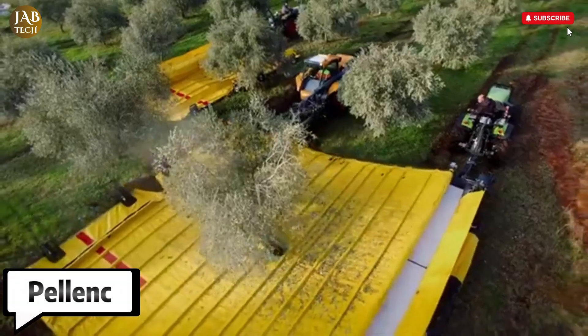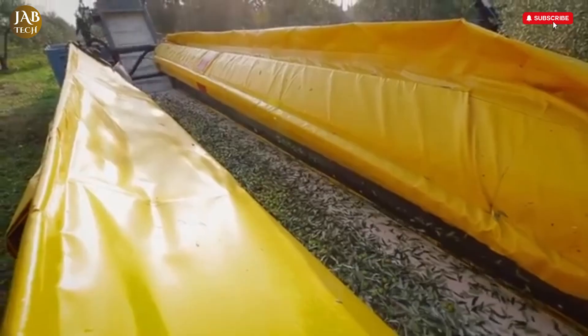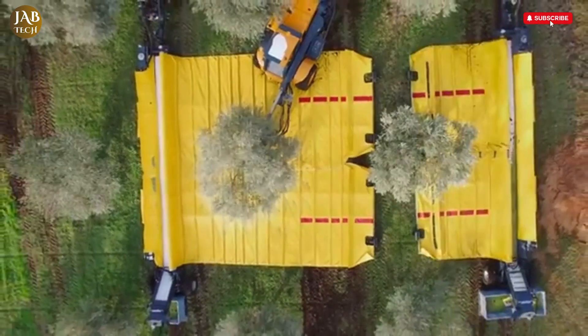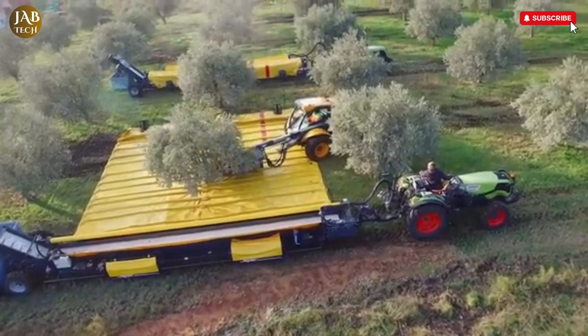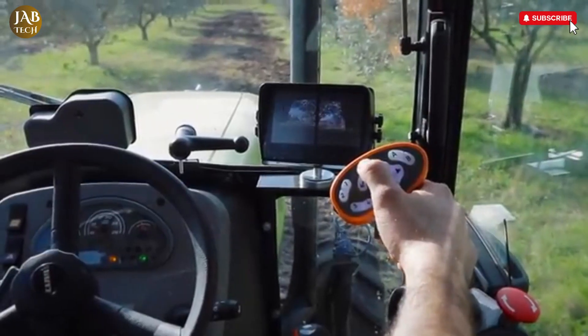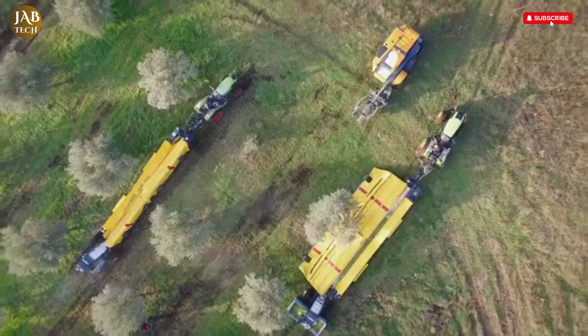The Pellink Grape Harvester is a highly sophisticated piece of agricultural equipment designed to optimize the harvesting process with precision, efficiency, and care for the crop. At the core of its functionality are two adjustable catcher plate ramps that form a watertight base beneath the harvesting head, playing a crucial role in ensuring that no juice is lost during the collection process.